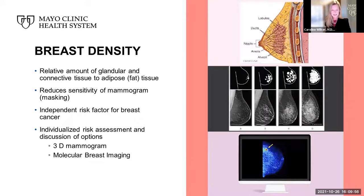Breast density is itself a risk factor for developing breast cancer. Breast density is a mammographic diagnosis and refers to the relative amount of glandular and connective tissue compared to adipose or fat tissue. It not only reduces the sensitivity of the mammogram through masking, but it is also an independent risk factor for breast cancer. If a woman has been notified of having breast density on mammogram, an individualized risk assessment and discussion of options is available, including 3D mammogram or molecular breast imaging — a new functional breast imaging test developed here at Mayo Clinic.